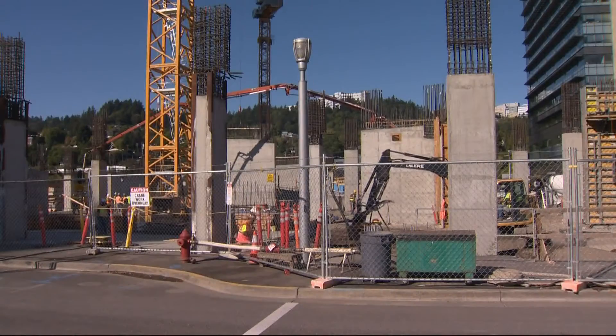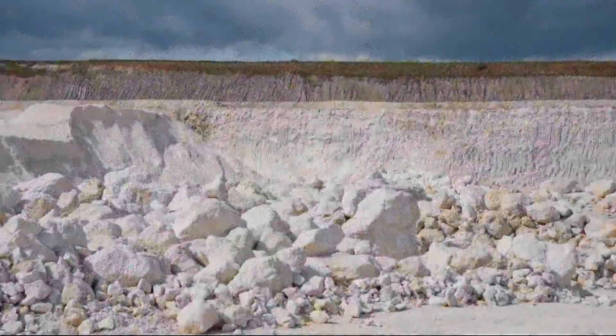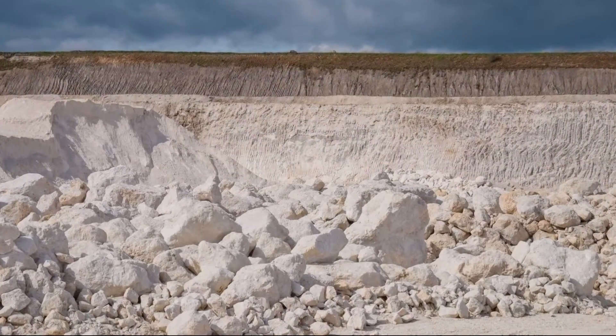This lower carbon cement can use recycled materials like slag or more limestone, and cost equal to or less than the current standard — that is a big win. We're going to end up with a better concrete at the end of the day.